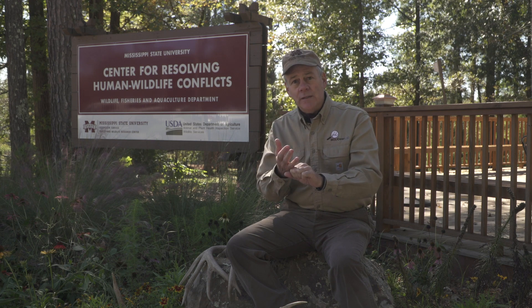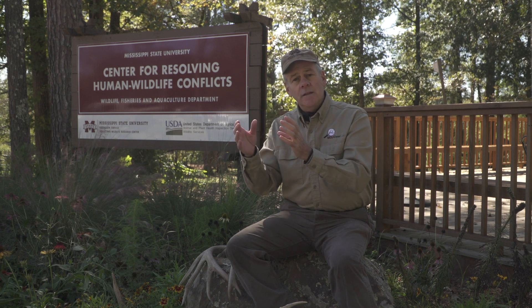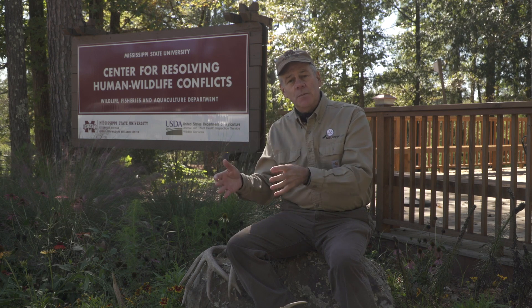There are two main components in antlers. One is protein, and the other is a combination of minerals — predominantly calcium and phosphorus — and then a whole bunch of micronutrients and microminerals. Think of it as 50% protein and 50% minerals.